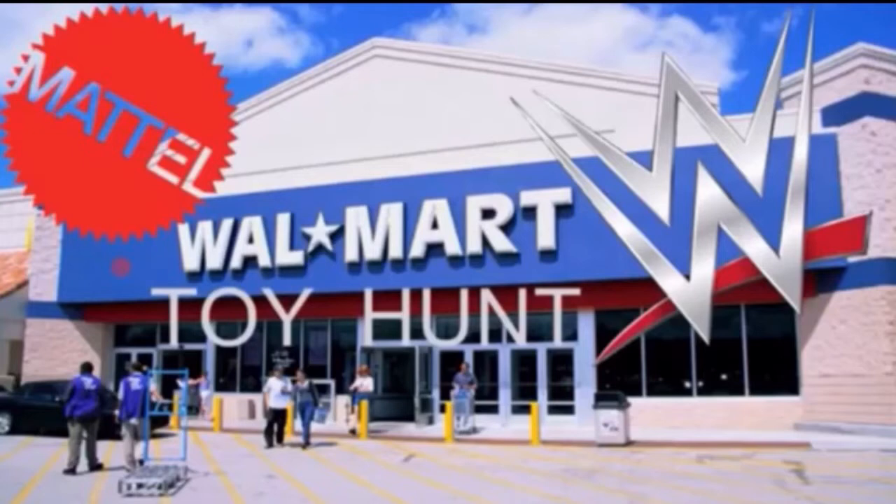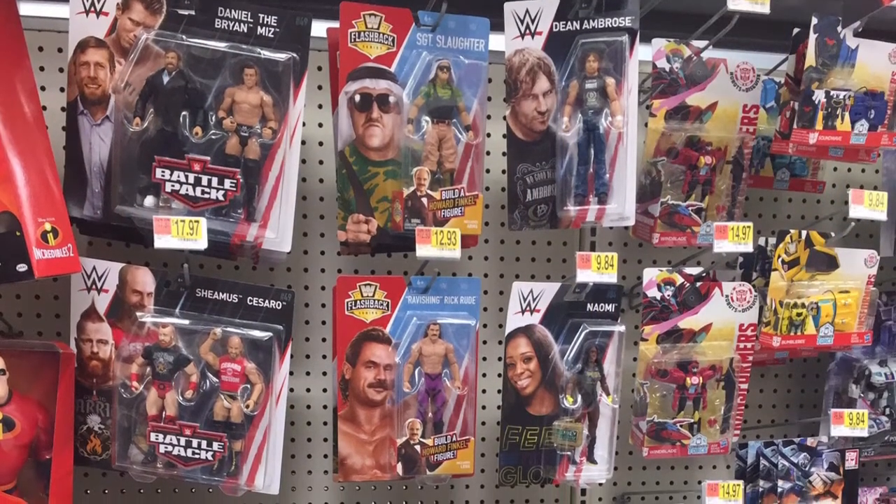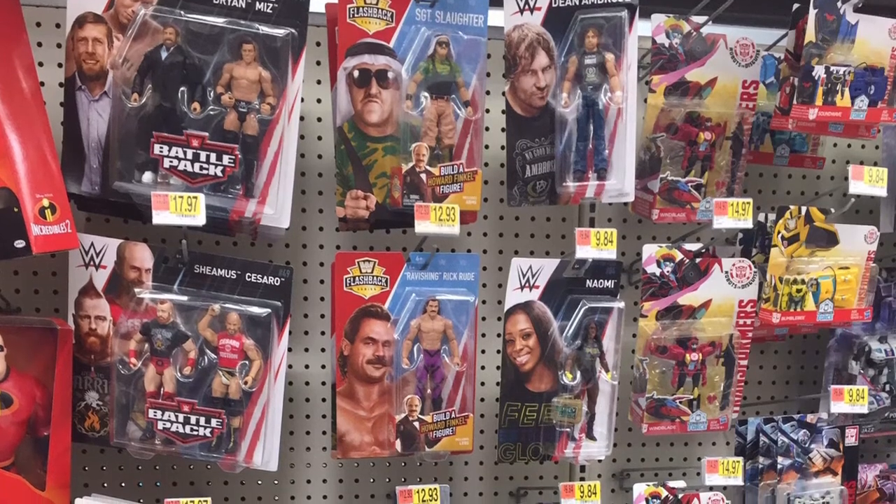This is the Walmart that's closest to my house, and so the section itself is pretty small. This Walmart is very spotty — sometimes you come and you can find some good stuff, but most of the time you don't.